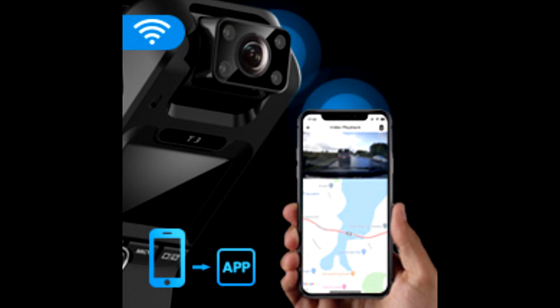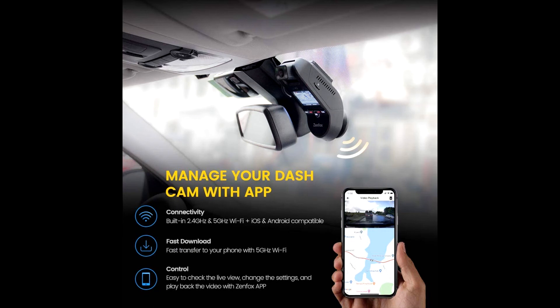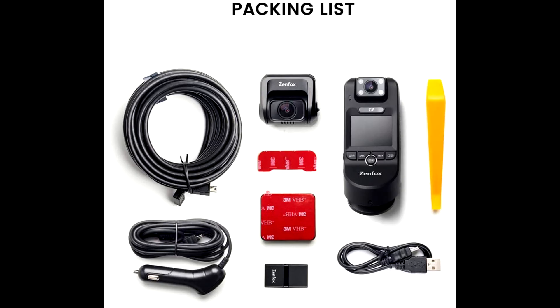The built-in GPS accurately records your driving route, location, speed, and time. Play back your video using the comprehensive GPS logger software interface to see real-time information.